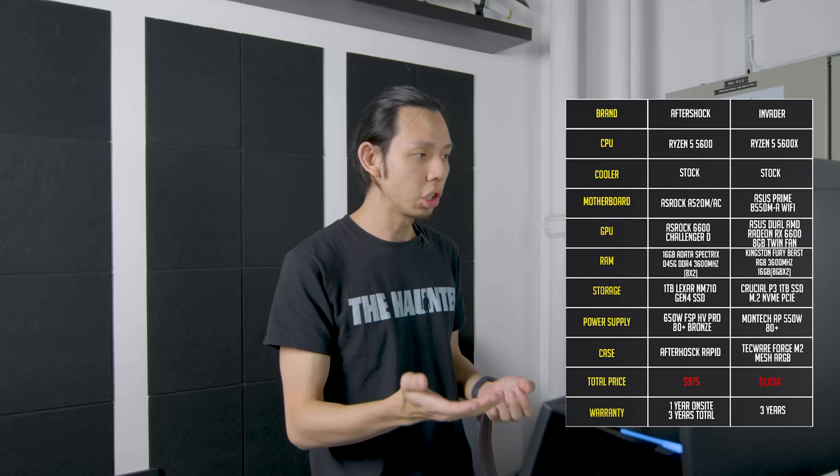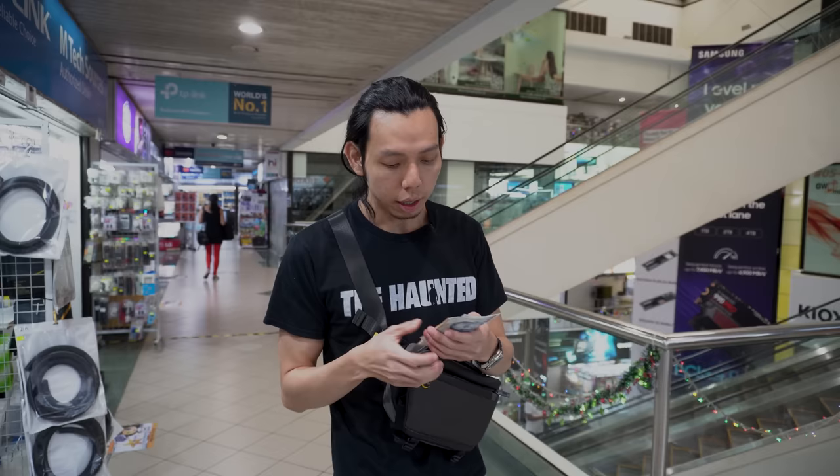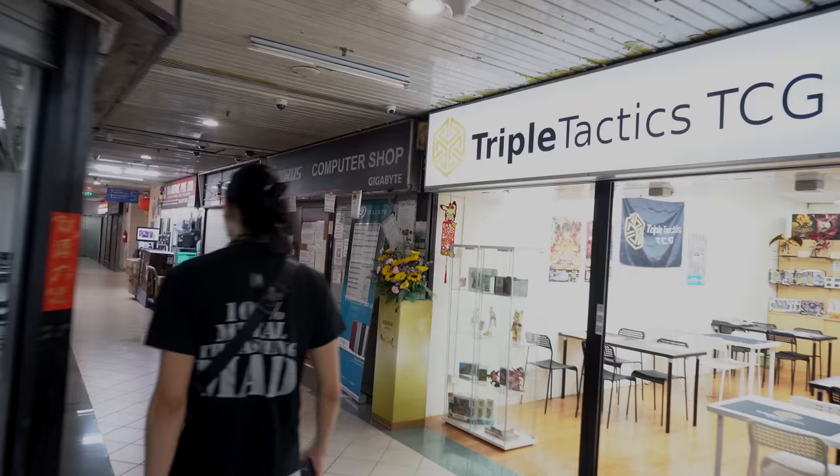Now let's go to Sim Lim Square where we can buy a $1,000 PC and see how it goes. Finally back in Sim Lim Square after a long time — nothing has basically changed. I've withdrawn my $1,000 to build the PC. Let's see what components we can buy.